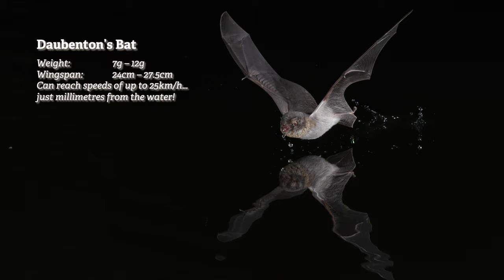The last bat we saw was the Daubenton's bat, also known as the water bat, as it hunts very close to the water surface, sometimes even grabbing insects out of the water with their big feet. Wow! Look at these two skimming the surface.